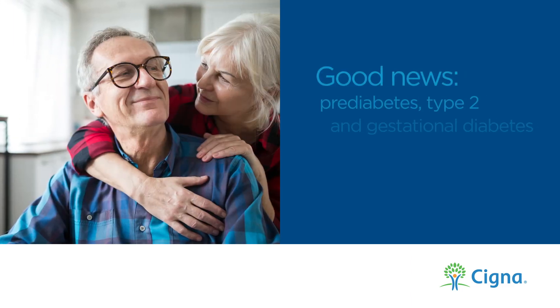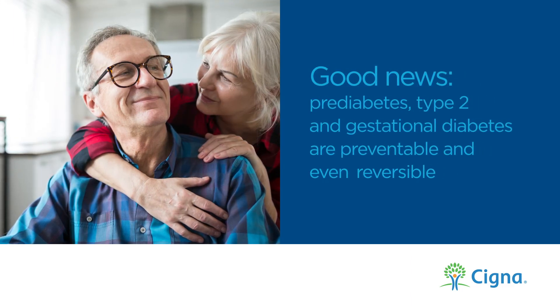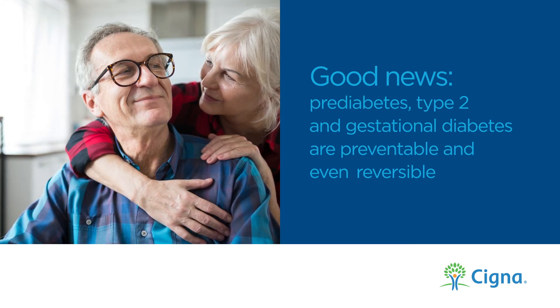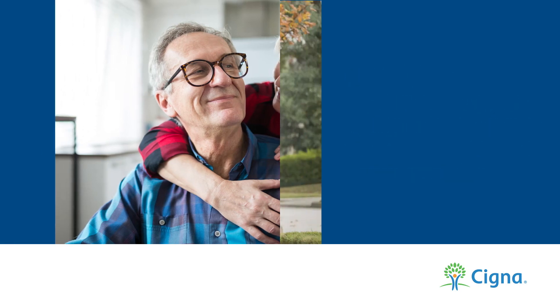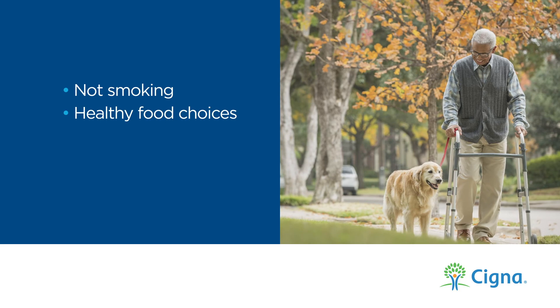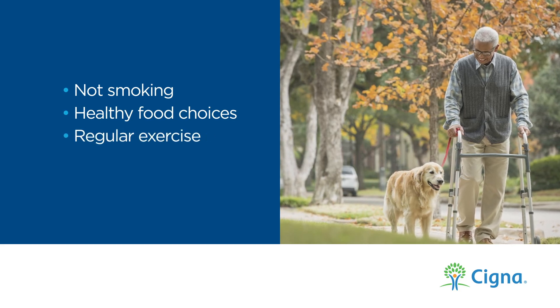The good news is pre-diabetes, type 2, and gestational diabetes are, for the most part, preventable and even reversible with healthy lifestyle choices. Those are not smoking, making healthy food choices, getting regular exercise, and maintaining a healthy weight.